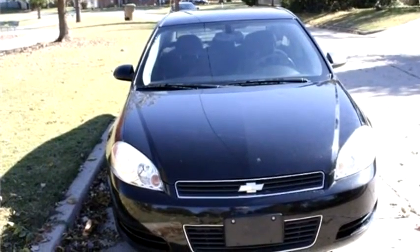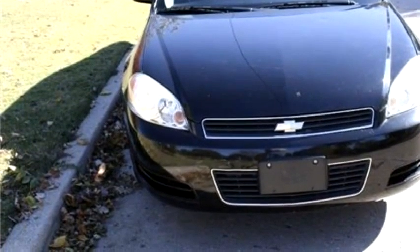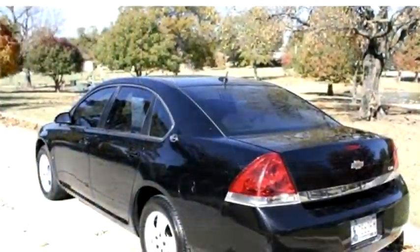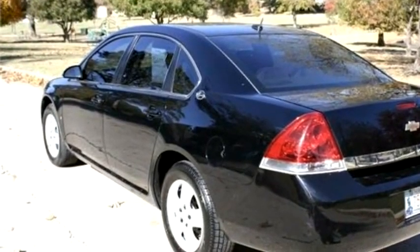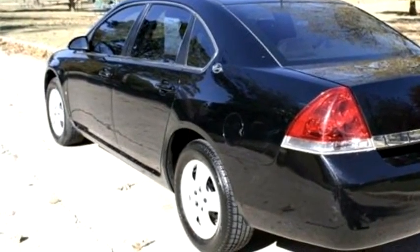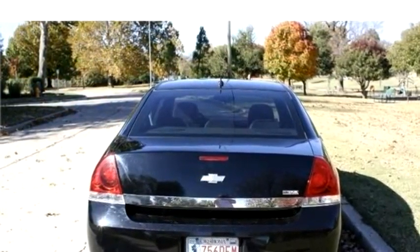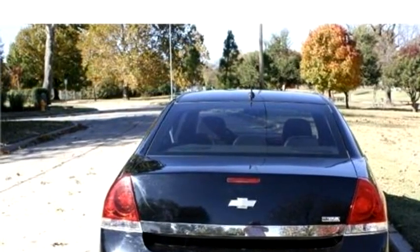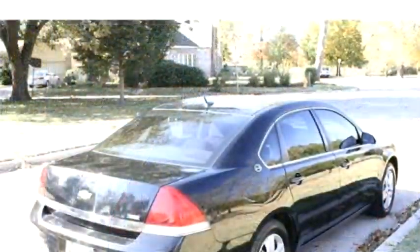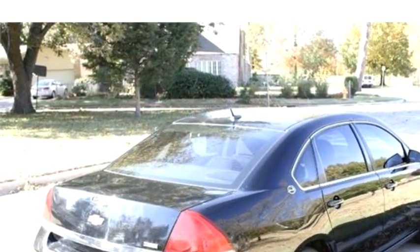Autoplex proudly presents this 2008 Chevrolet Impala, 4dr SD and LS. The body style is sedan. It has four doors. Exterior color is black, interior color is black, and the engine size is 3.5 liter, 211.0 horsepower.